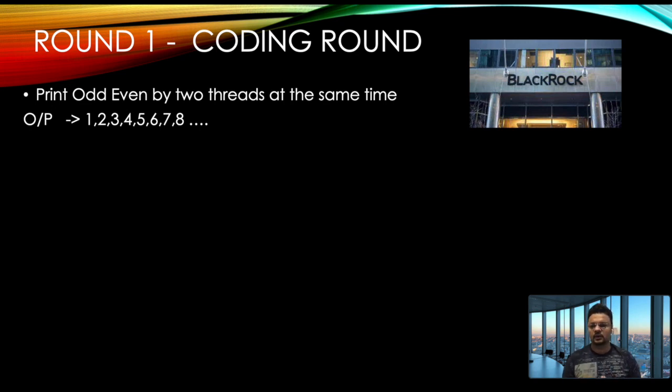The first question is a very common multithreading problem: print odd and even numbers using two threads simultaneously. One thread prints 1, 3, 5, 7... and the second thread prints 2, 4, 6, 8... The combined output should be 1, 2, 3, 4 and so on. This is a classic example of thread synchronization.